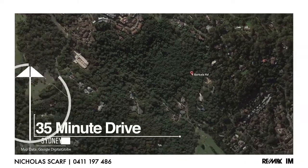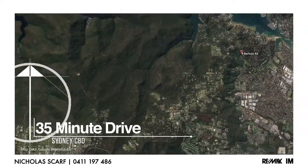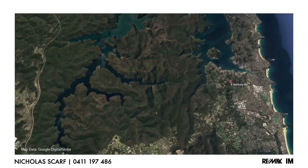We're in a beautiful valley in the hinterland of Pittwater, just 35 minutes from the CBD. My name's Nick Scarfe and today it's my absolute pleasure to welcome you to Four Buck Harlow Road, Bayview. Come and let's have a look around.